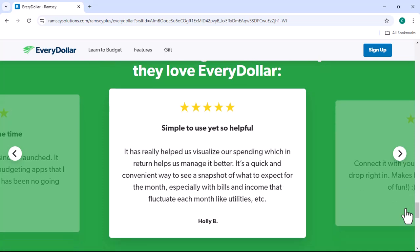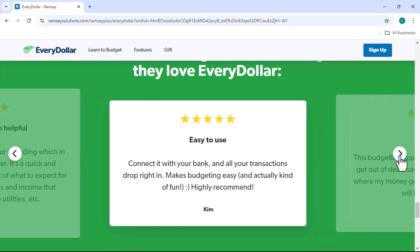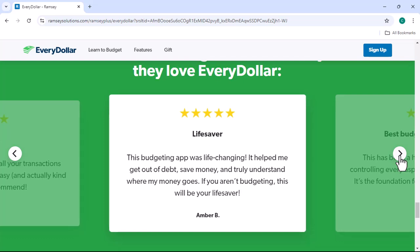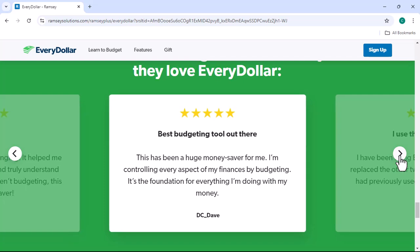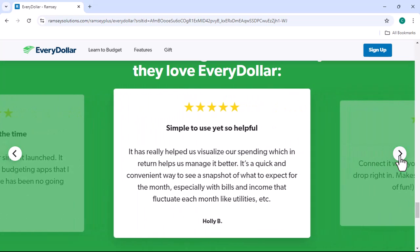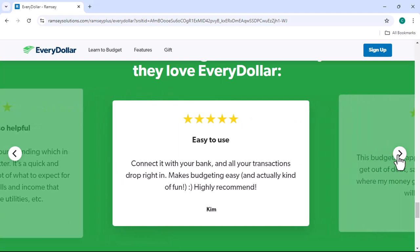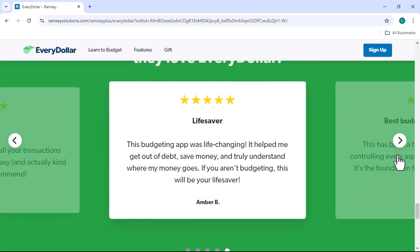Both EveryDollar and EveryDollarPlus offer customer support — consider how responsive and helpful their support teams are before making a decision. Read reviews from other users to get a sense of their experiences with the apps. Ultimately, the best way to decide between EveryDollar and EveryDollarPlus is to try them out for yourself. Both apps offer free trials, so you can test them out and see which one you prefer. Thanks for watching, and until next time.